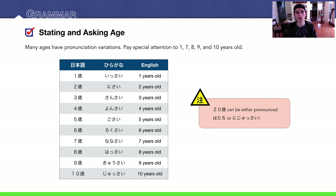Of course, there are some exceptions when it comes to the numbers. Here's one through ten years old. One is issai, not ichisai. Nisai, sansai, yonsai, gosai, rokusai, nanasai, hassai — not hachisai, but hassai — kyuusai, and jussai.